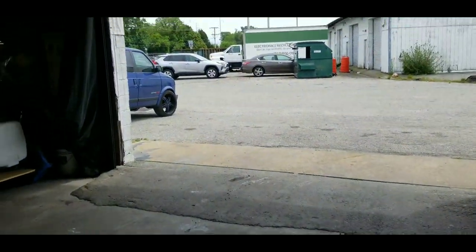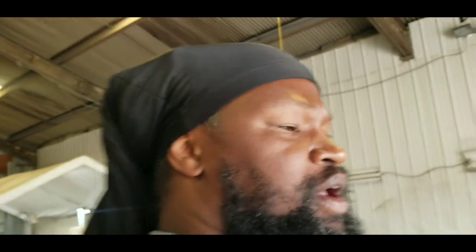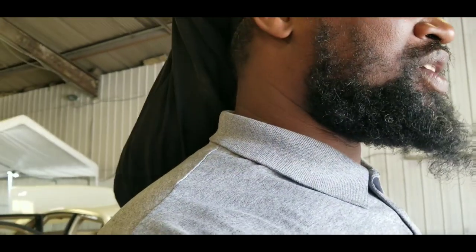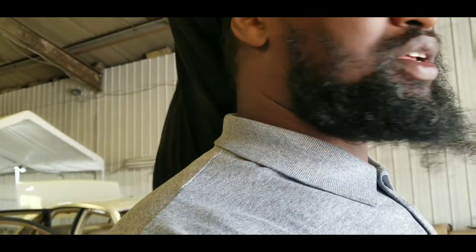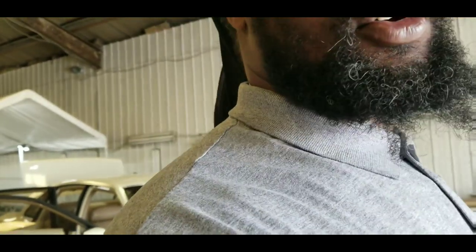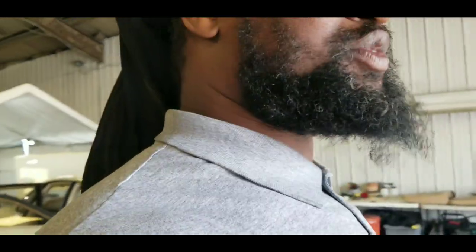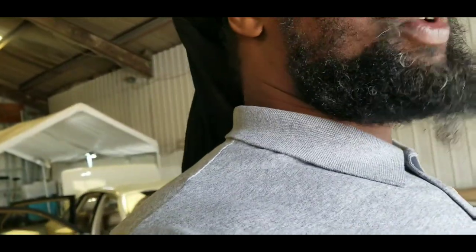YouTube, what's going on? This is CJ the Detail Guy, back with another video — just a little update video on my 83 T-top Cutlass. Y'all know I've been struggling trying to get my car back. It's been years upon years, and now months on months. We don't really get clear dates — he tells me one date, then it's another week after that, another week after that.